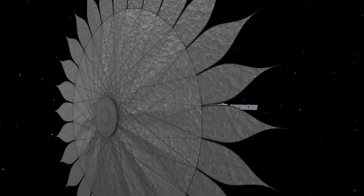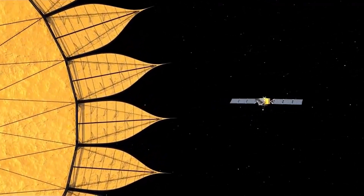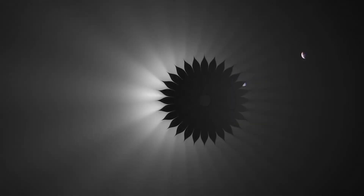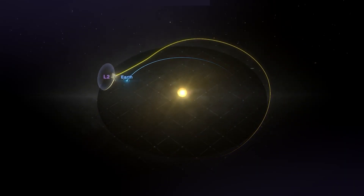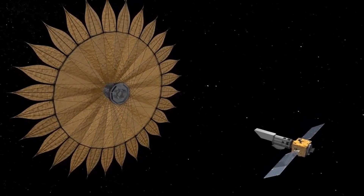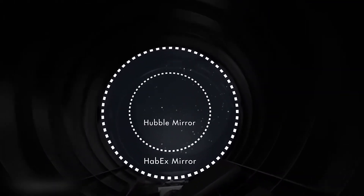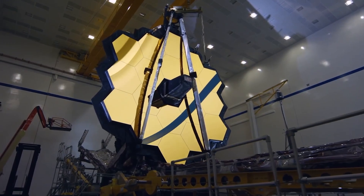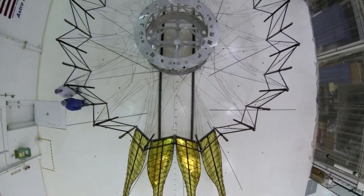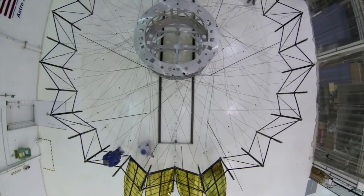The HWO will be located about a million miles from Earth at the second Lagrange point, better known as L2, with its back to the Sun. At L2, the telescope will remain in place due to the combined gravitational pull of the Earth and the Sun, making it a prime location for space telescopes. The HWO's mirror, one of the most important structural elements, will measure 6.5 meters in diameter, the same as the mirror of the James Webb Telescope. However, NASA intends to improve the HWO's efficiency with state-of-the-art adaptive optics equipment.